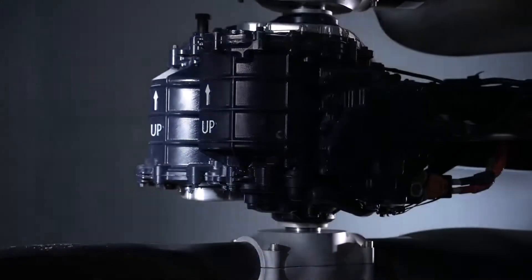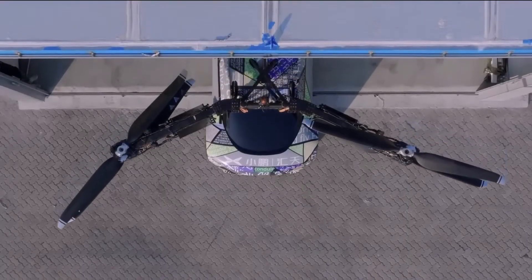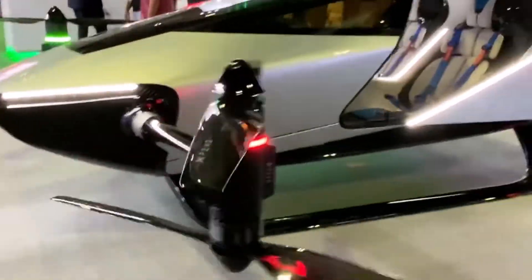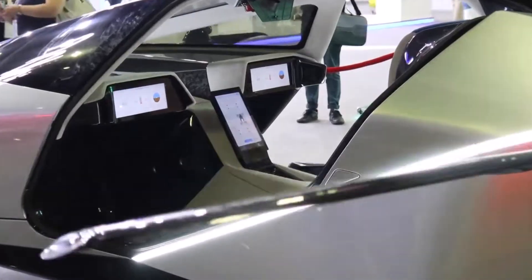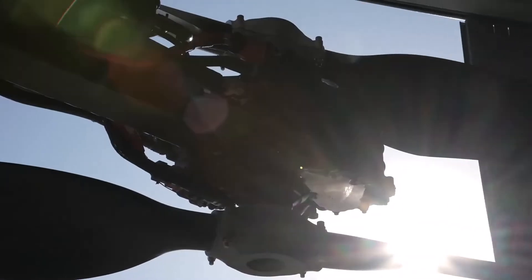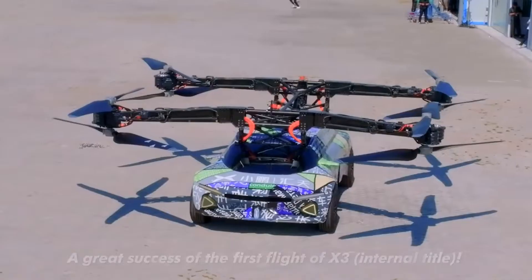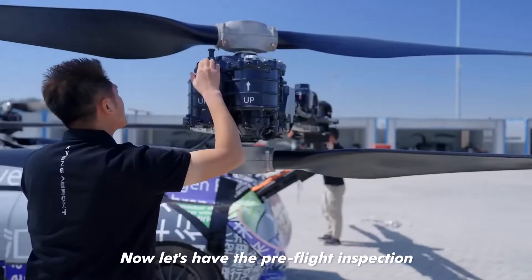Xpeng Motors, a Chinese electric vehicle maker that rivals Tesla, showcased its new flying car prototype. The car is named X3, and unlike most flying cars seen at Gitex 2022 that could only fly but had no wheels, the X3 can be used on the road as a vehicle and can easily fly away. The car looks more like a normal car with a giant drone attached to its roof.